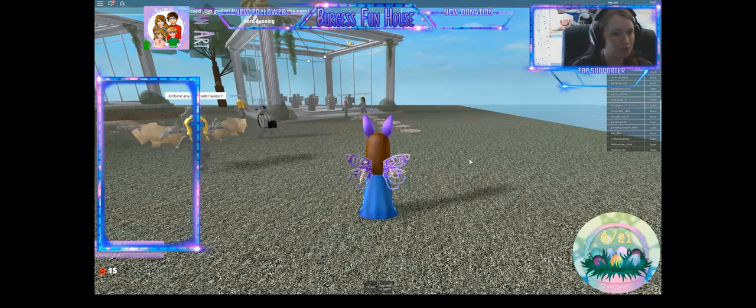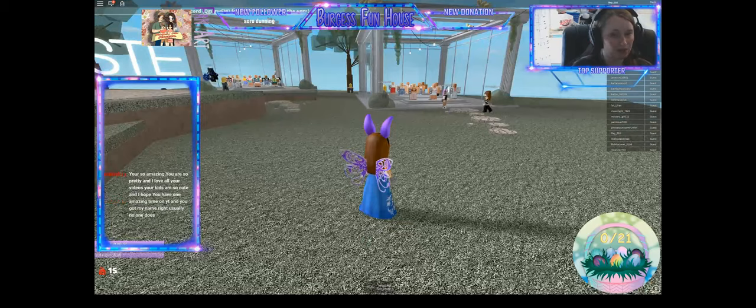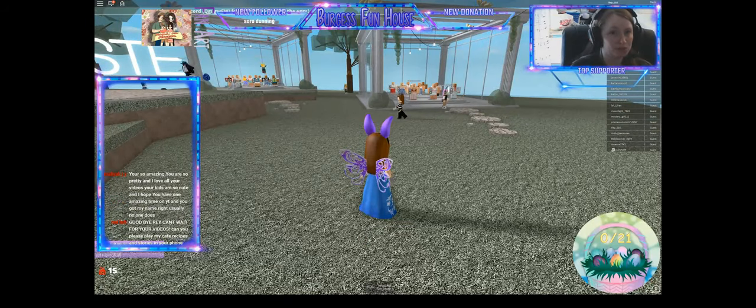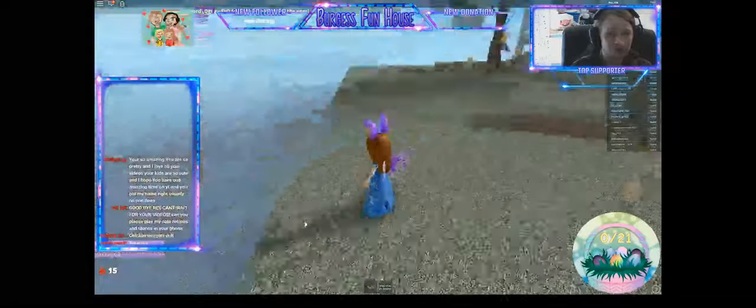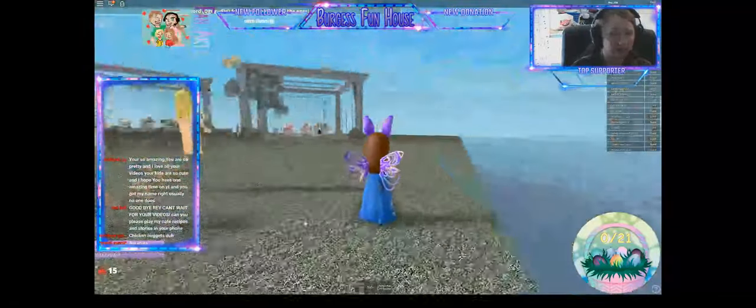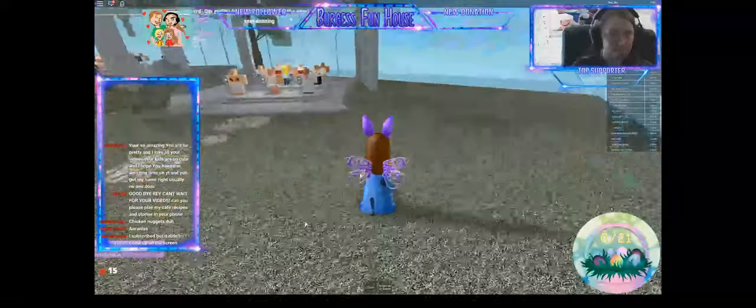We use Wondershare Filmora to edit, but for our live streams we're doing StreamLabs. Alright, so we have 21 eggs. Let's get started and see if we can find all of them.